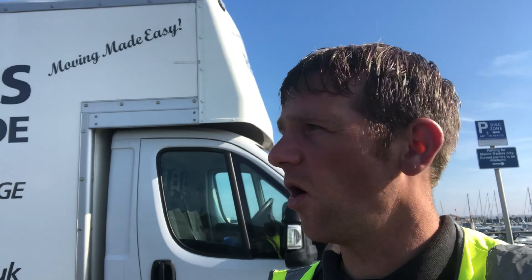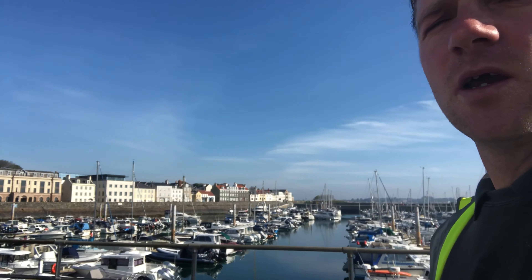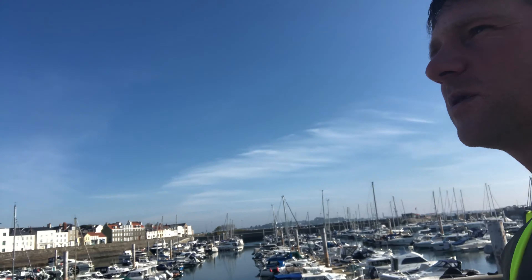Today we've got a move that's come from the UK to Guernsey, so I'm going to show you how that process works. We're down here at the harbour at the moment, just waiting on the other vehicle, and then we're going to go into the harbour, unload the container, and get everything delivered for our customer.